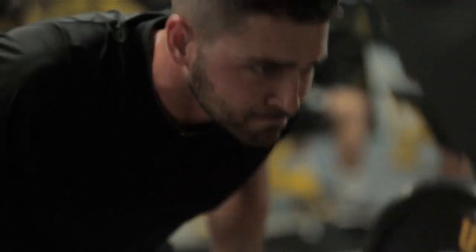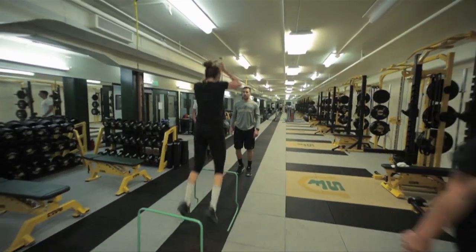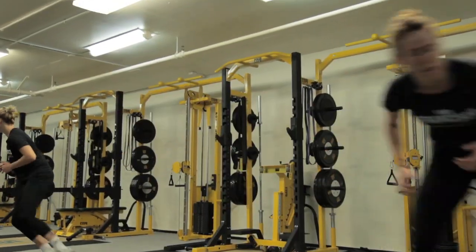When we first got here, the weight room was a little antiquated, a little older. It was dark, and we really tried to open the space up — creates a better flow. It allows us to do more things with the athletes in less time.